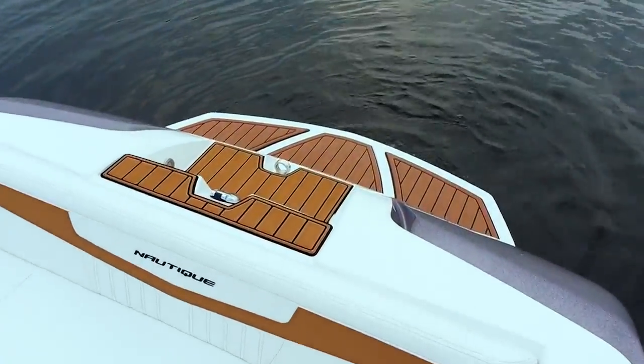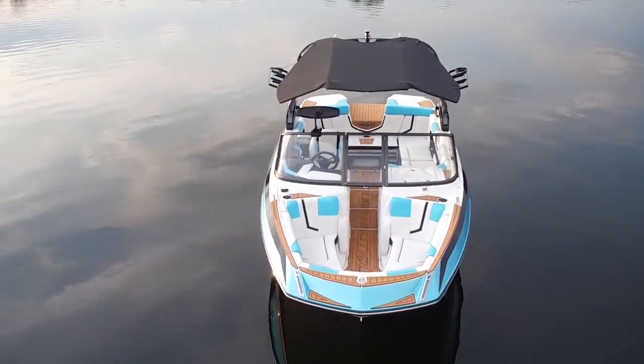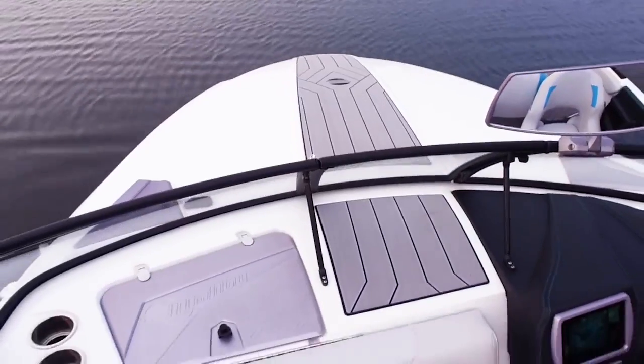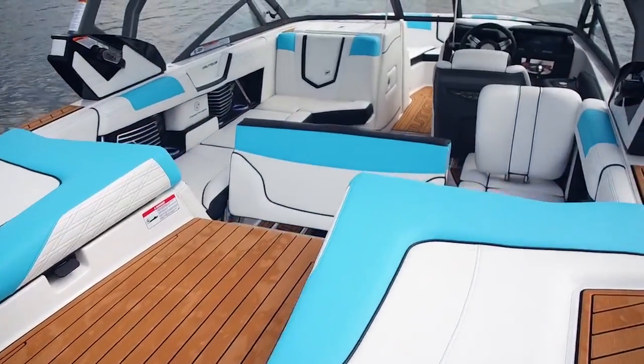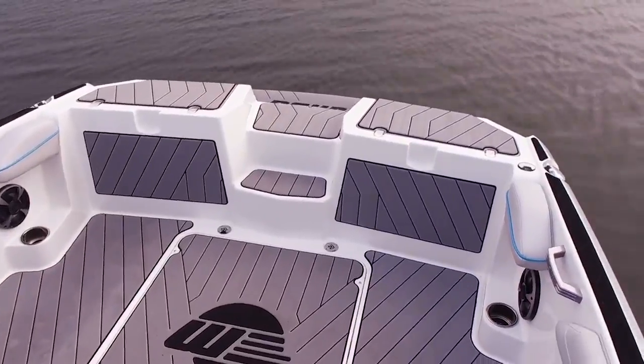They have a ton of swim platform pads that come pre-cut, or you can produce completely custom pieces for whatever you need in your boat. The people at SeaDeck can find a solution for pretty much anything you want to accomplish, and they also have a video right on their site with how to build a template. On top of that, you can also buy sheet material that you can cut and install yourself.